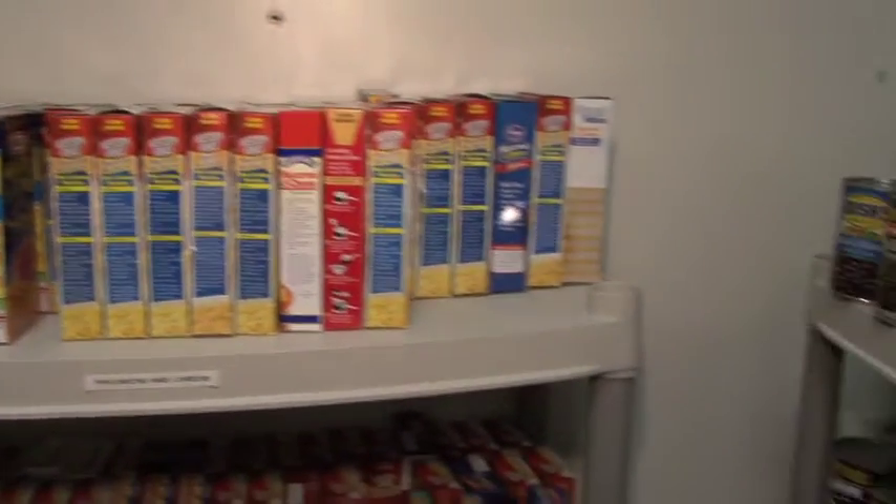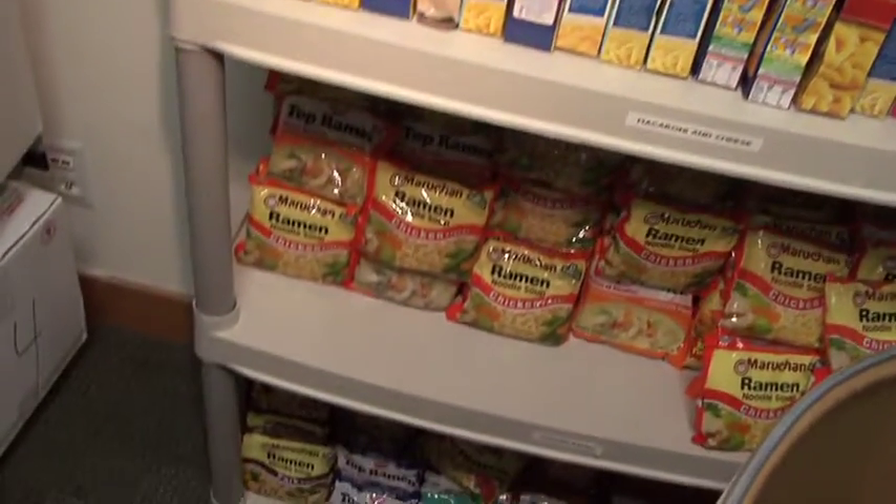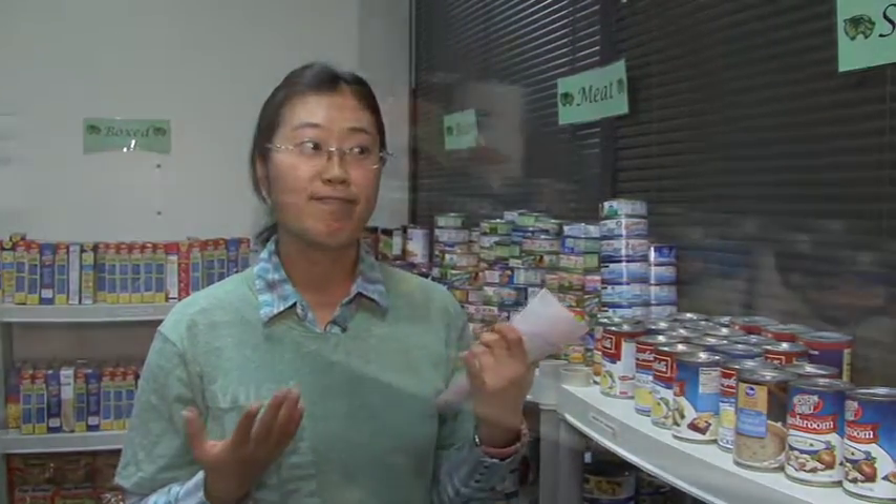This UVU food pantry is for UVU students who are taking a minimum of six credits and need some food assistance — they can come here and apply for it. We opened the food pantry this fall and so far we have had 18 students come by and use their food assistance. To qualify, you need to take a minimum of six credits and bring your UVU ID — that's it.